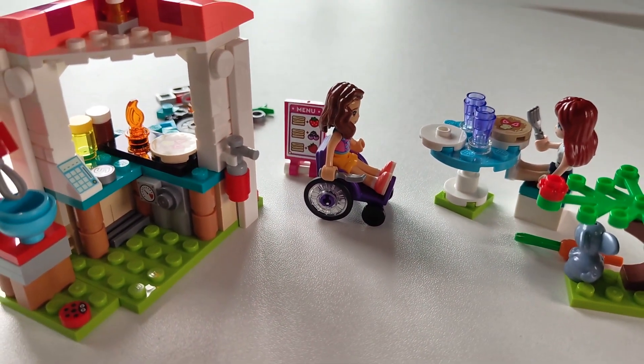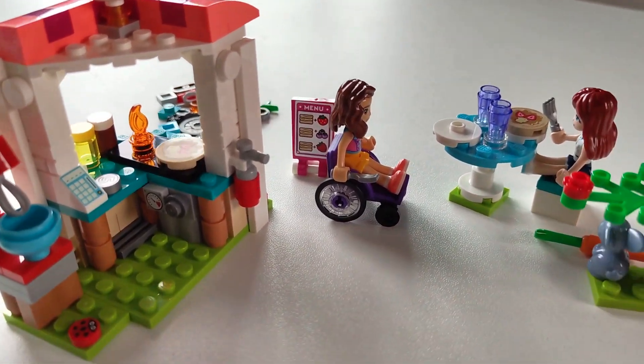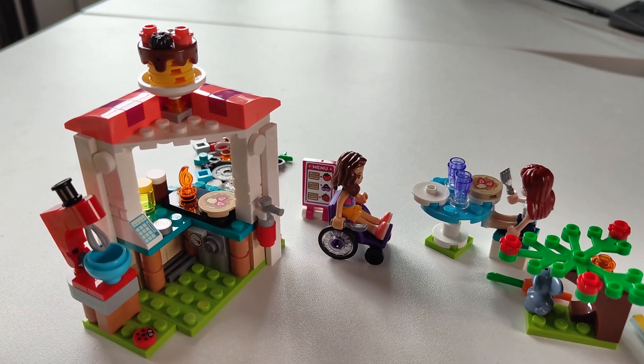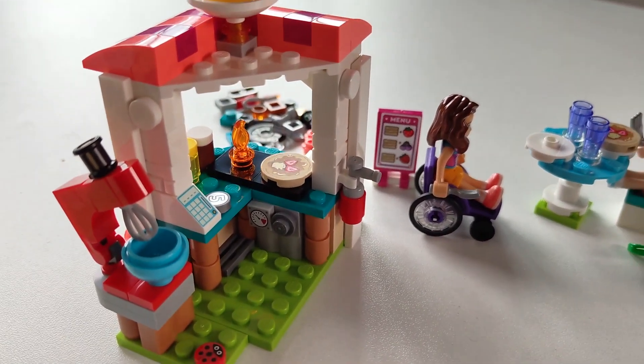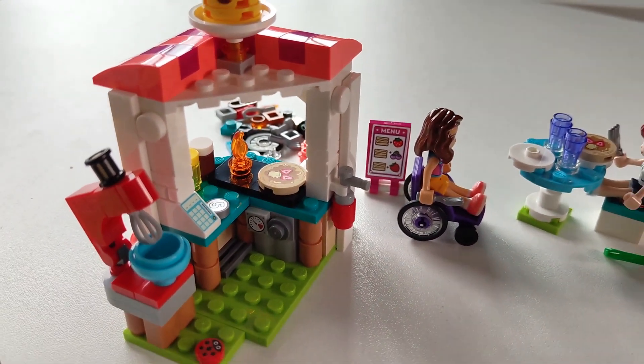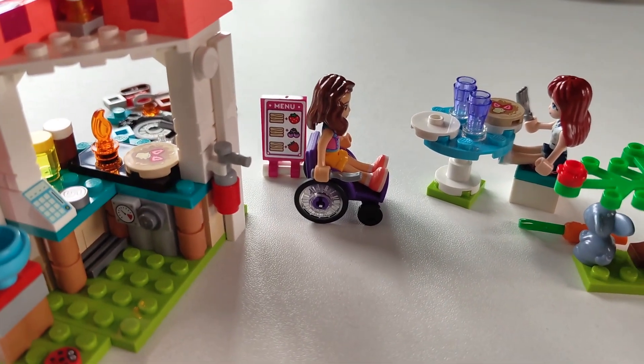All in all, I think this will take your kid about half an hour to make, maybe a little bit longer depending on their skill. If they're six years old they should be able to do this by themselves, especially if they have a little bit of experience with LEGO. Overall this was a really complete set to do some really cool fantasy playing.